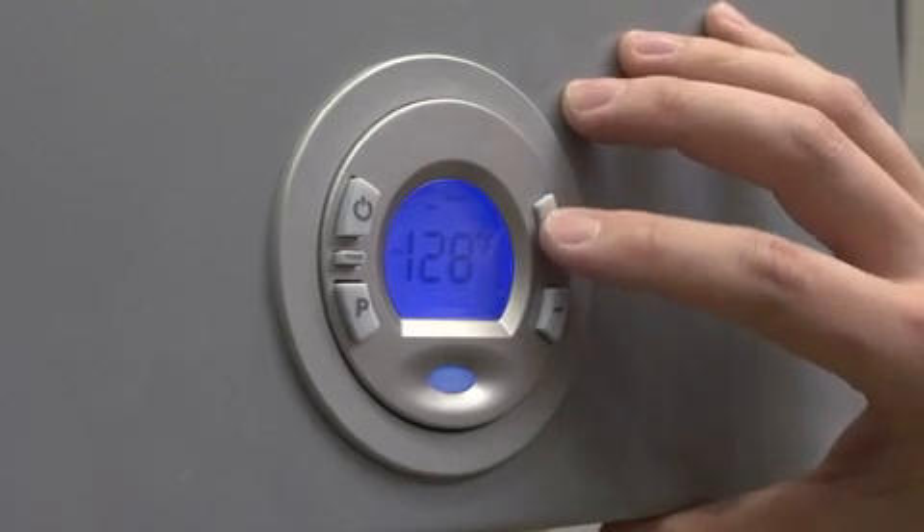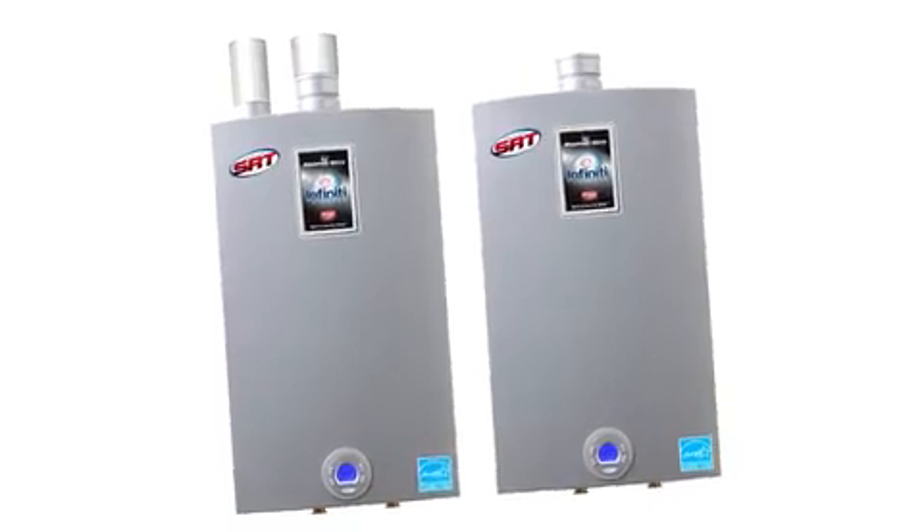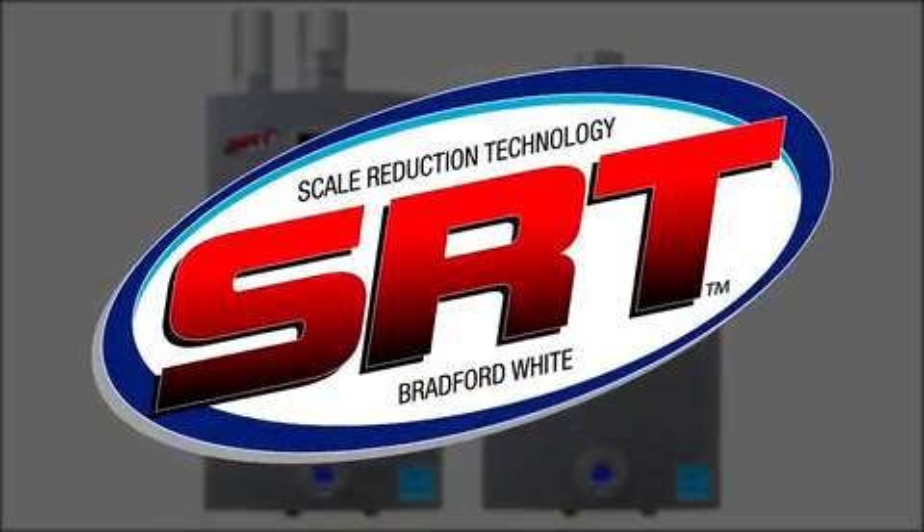There's also an easy-to-use digital interface to control temperature and monitor the system. And Infinity is the only tankless water heater with our exclusive scale reduction technology. SRT reduces the buildup of energy-robbing scale, meaning a longer life for your heater and less maintenance.